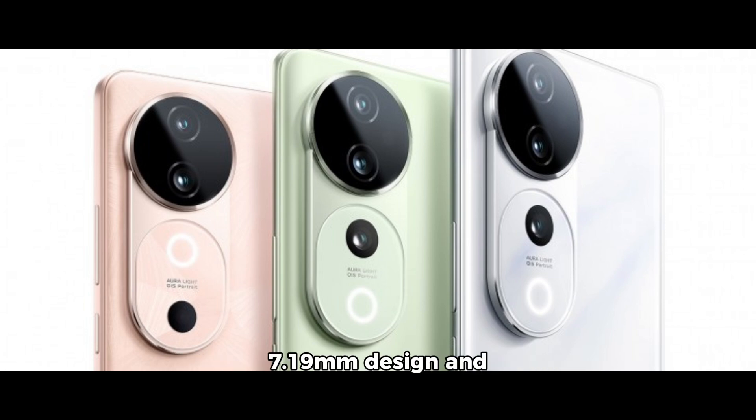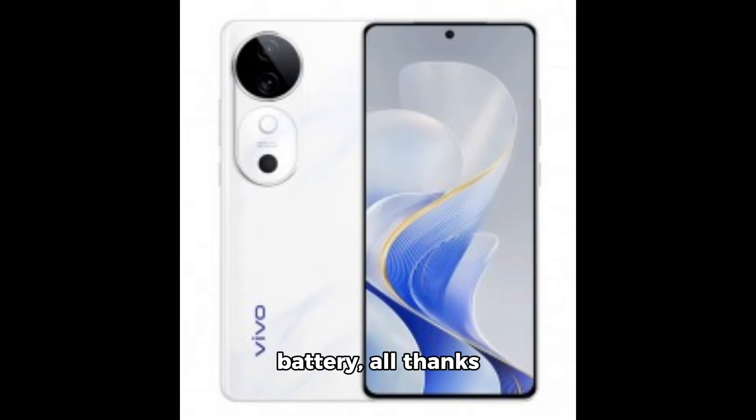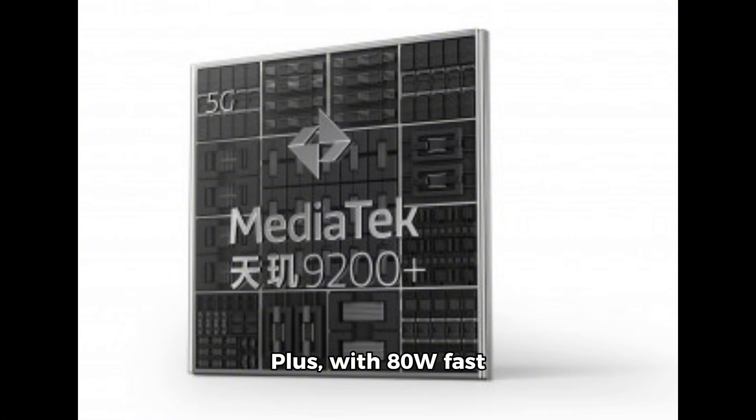Despite its sleek 7.19mm design and lightweight 193g build, the Vivo S19 packs a punch with its massive 6,000mAh battery, all thanks to Vivo's cutting-edge Blue Ocean tech. Plus, with 80W fast charging, you'll spend less time plugged in and more time capturing memories.